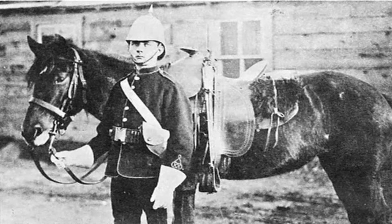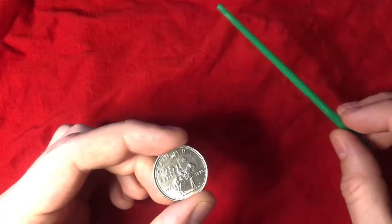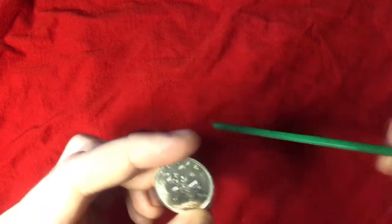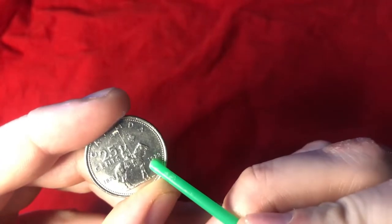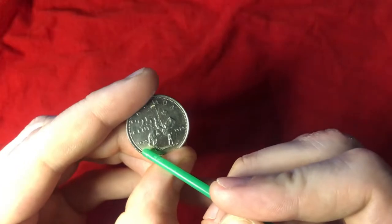That act was passed on May 23rd, 1873 — which, if you look here on this side of the coin, 1873 is the date that it's commemorating.